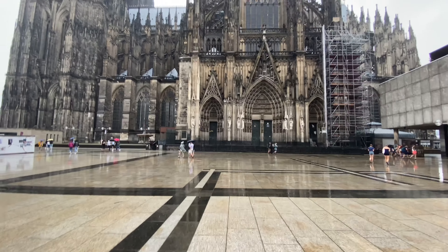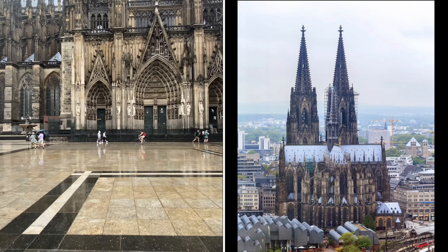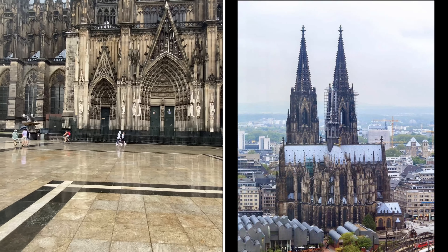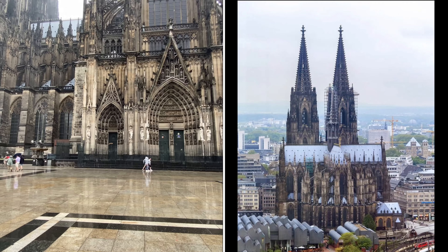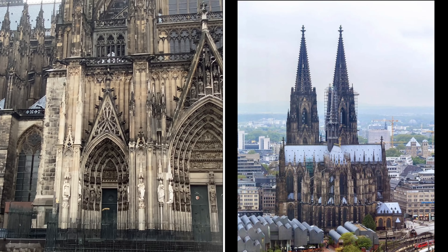One interesting fact is that the twin towers are uneven. Even with 600 years of careful measuring, things didn't work out exactly right — the north tower, closest to the train station, is 7 centimeters shorter than the south tower.